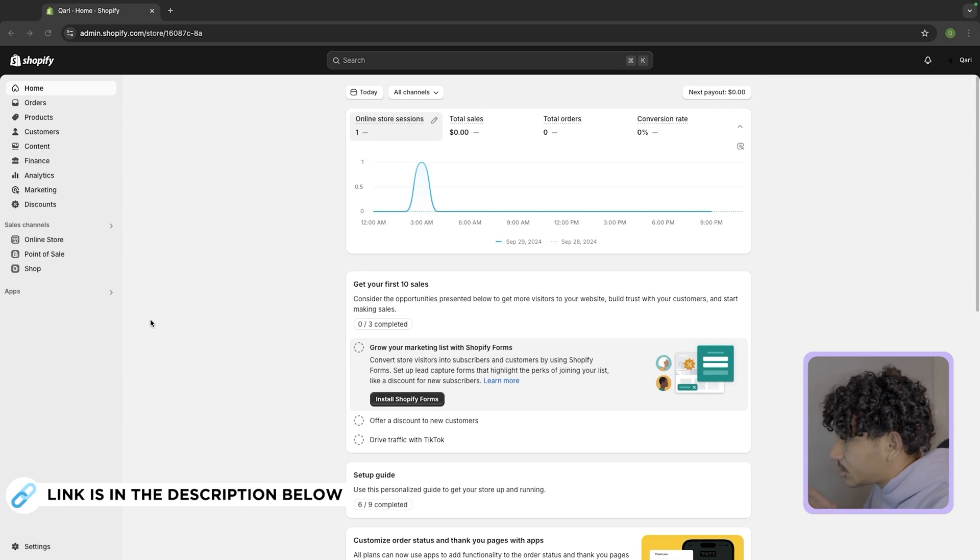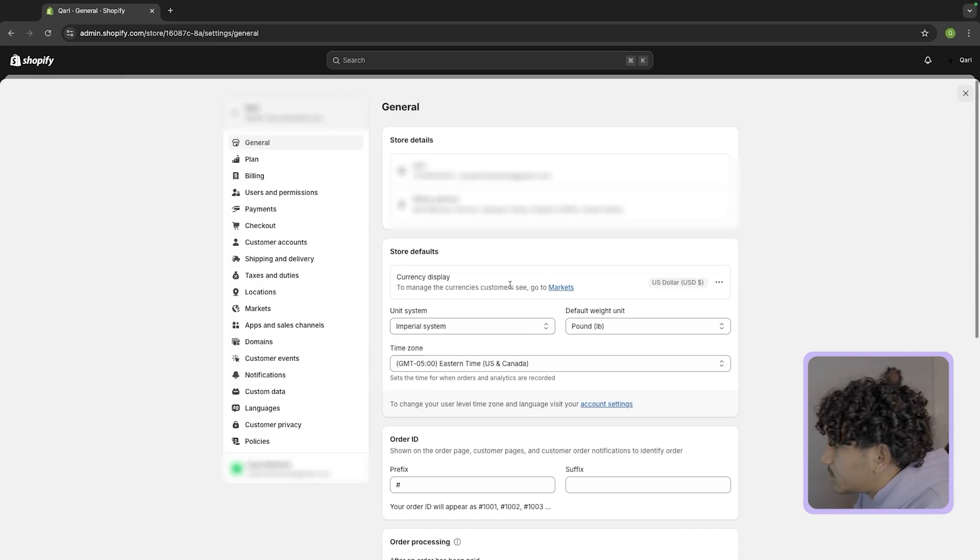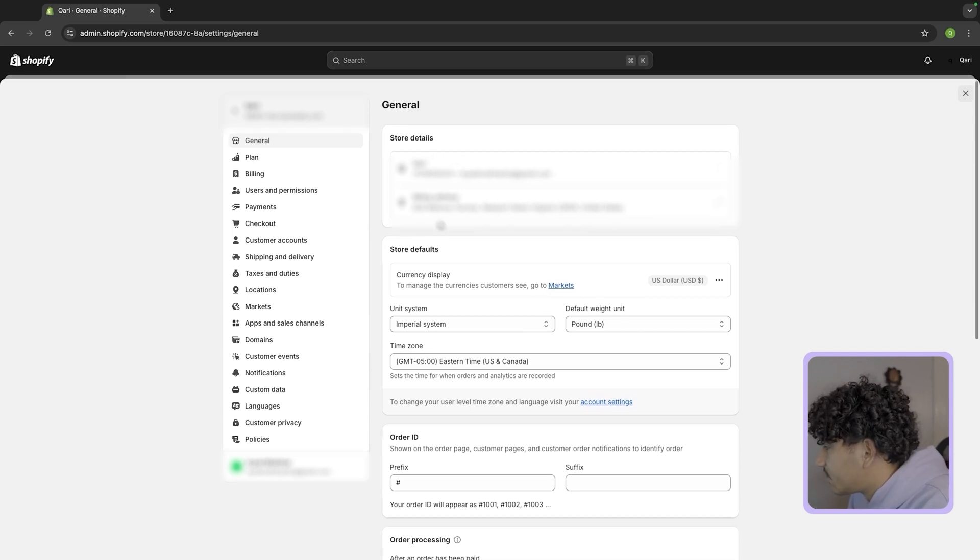You're going to save money on Shopify right away — pretty much only paying a dollar. Once you sign up, it'll take you to a screen like this. The first thing here is your store details and billing address; go ahead and quickly fill those out, they're pretty self-explanatory.